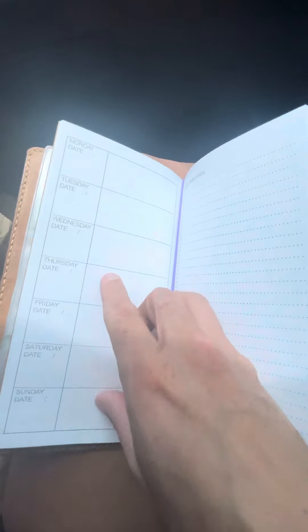I bought these through Amazon, just standard travel notebook size. I did a few different things, so I'm going to start filling it in while we're camping today.